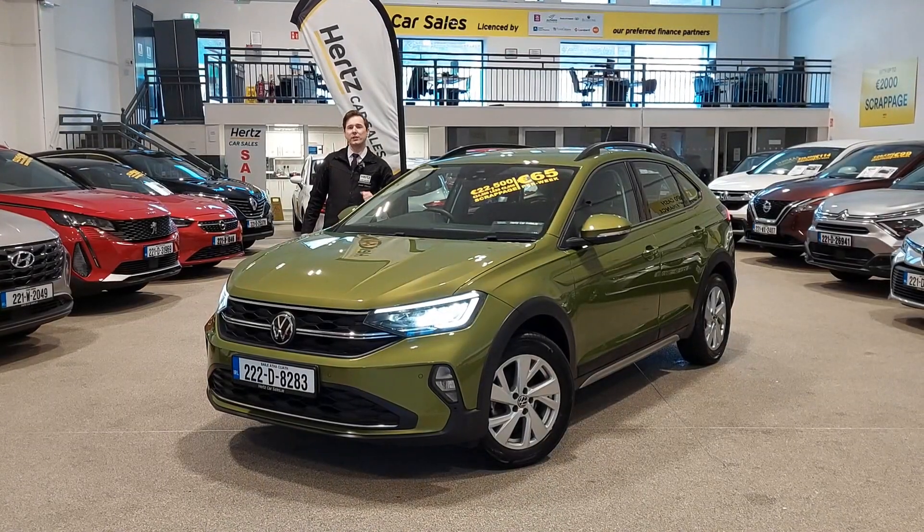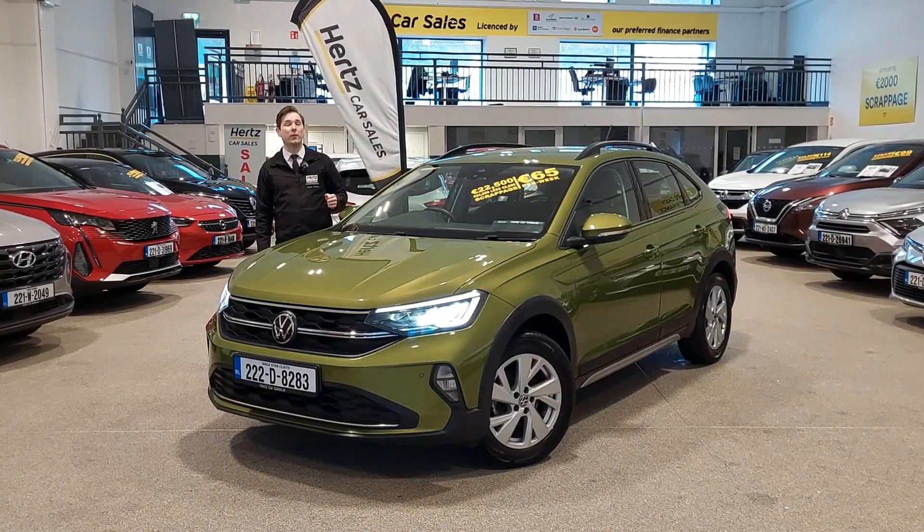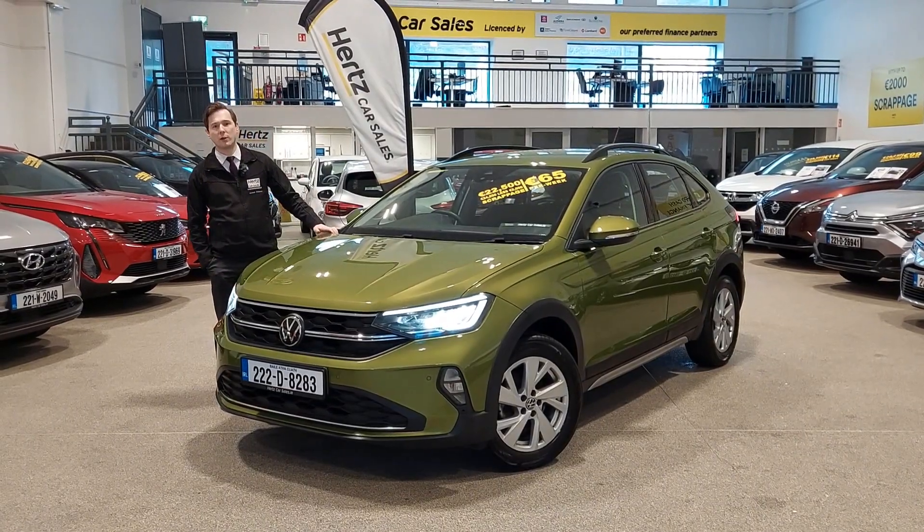If you are interested in this Volkswagen Taigo, call us on 021 455 1595 or check us out on the Lower Glanmire Road, Cork.